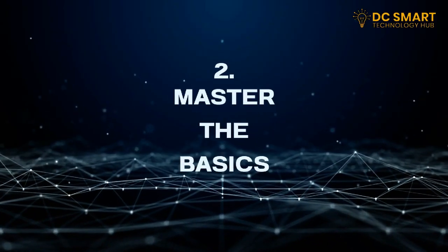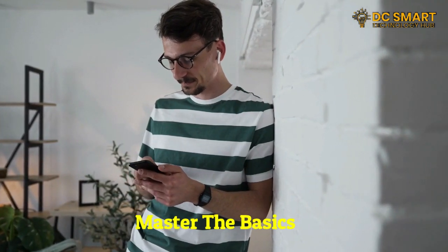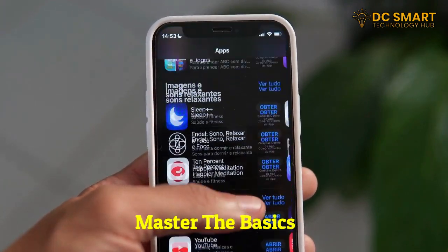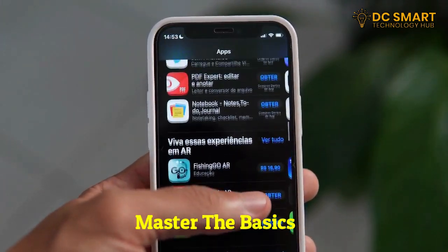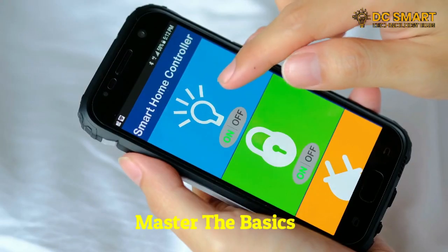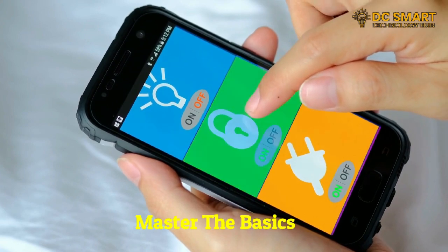Two: master the basics. Take the time to learn the basics of your operating system and software. Familiarize yourself with functions like file management, copy-pasting, and keyboard shortcuts. These foundational skills will save you time and make your tech experience more enjoyable.